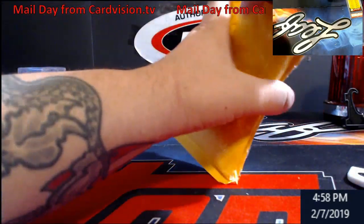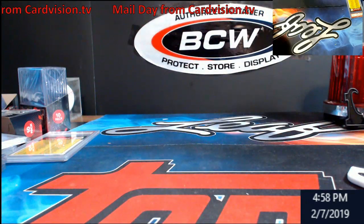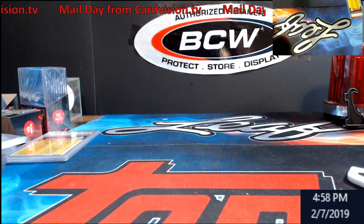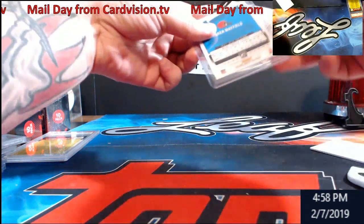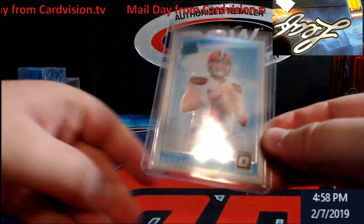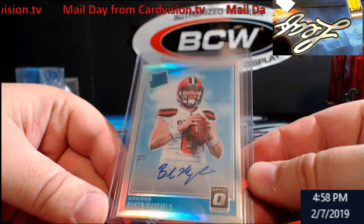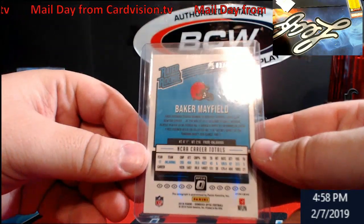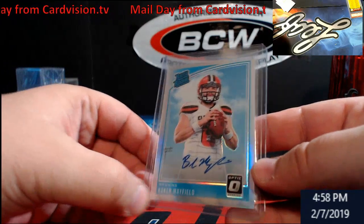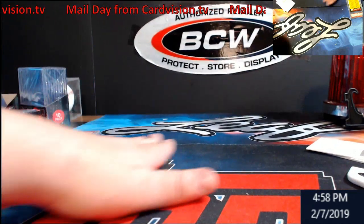This is the card I was really waiting on — I've had it for a couple days but just didn't want to open just one. Baker Mayfield Optic rookie, out of 99. Something I'm gonna look over here, see if it's going to go in graded or not. Let me see if there's any kind of crazy scratches on it.